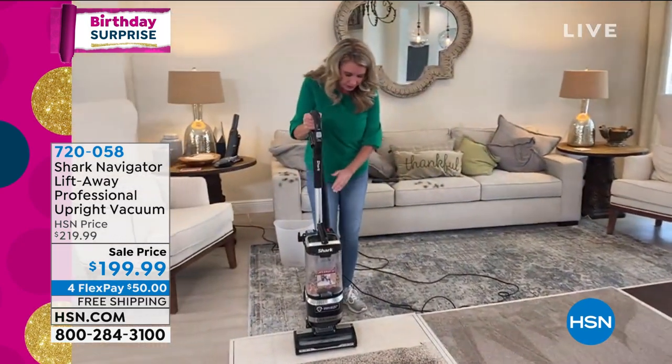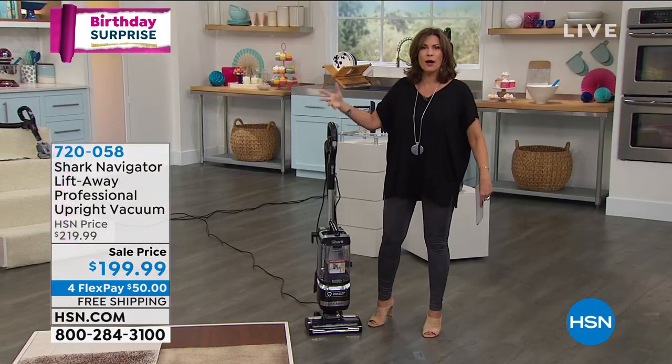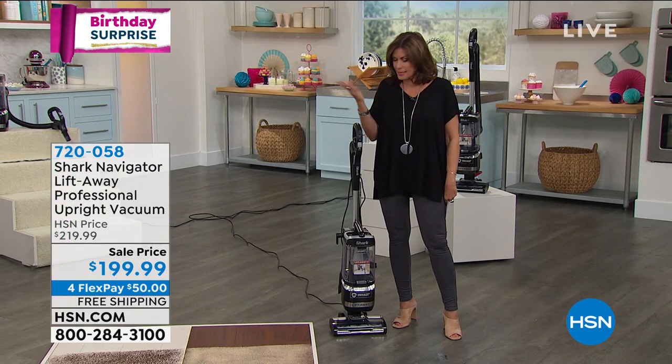If you suffer from allergies or asthma, the last thing you want is to pull stuff up from under the carpet and put it back into your air. This exclusive Shark anti-allergen complete sealed system is a game changer, especially with a vacuum this powerful that's sucking everything up. It's got to stay in there, otherwise it's worthless.